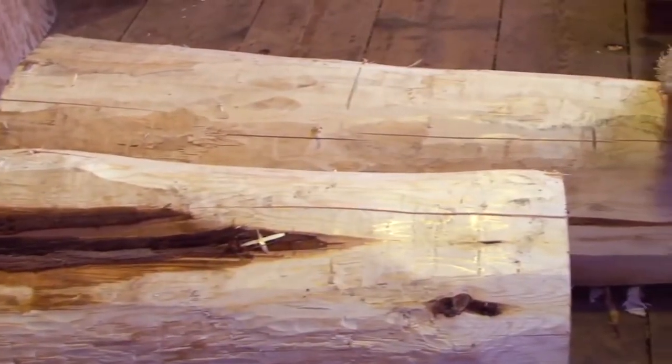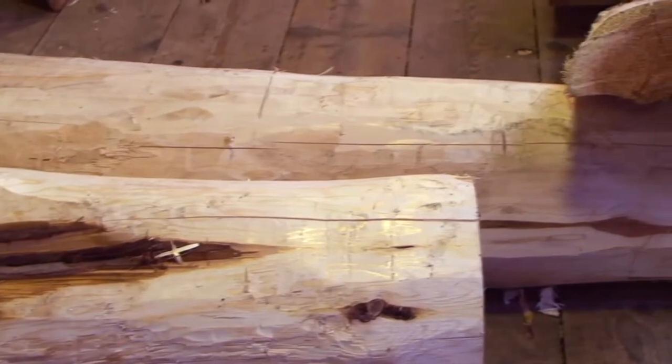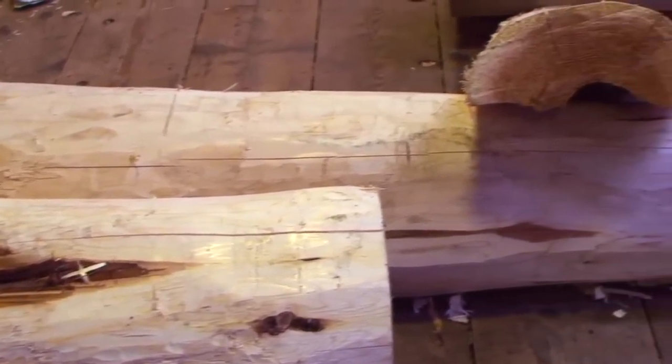My oldest brother is still carving today. He taught me pretty well a lot of ways of shortcuts on carving — how to make it work for you faster. So he taught me quite a bit.